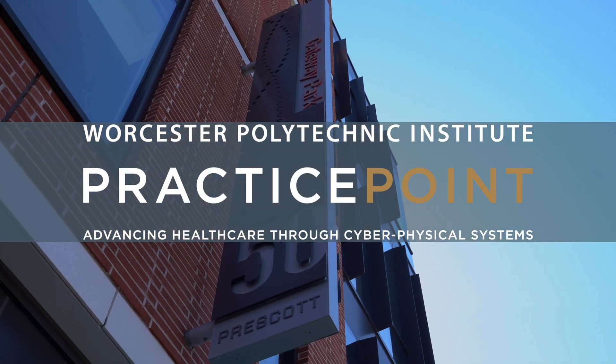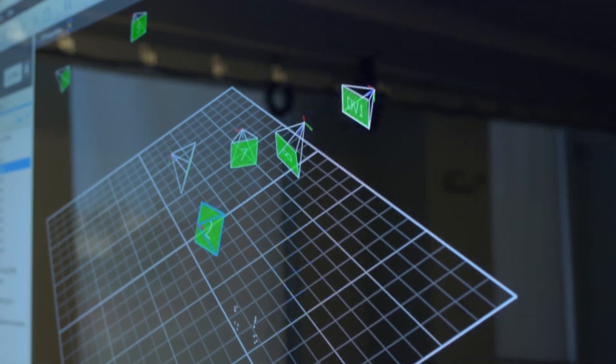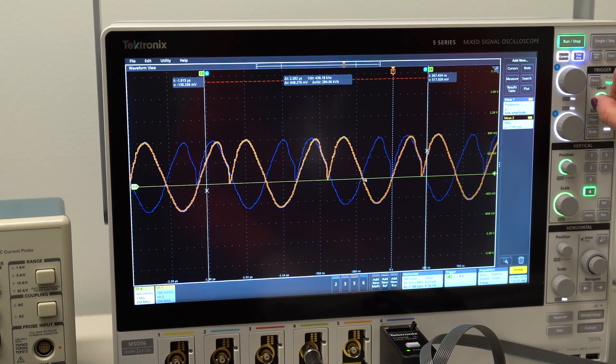Practice point is opening — let's take a look inside. We have a brand new state-of-the-art facility.